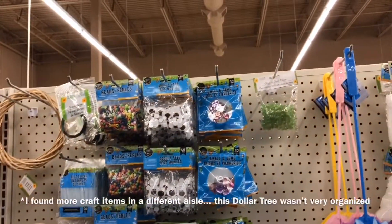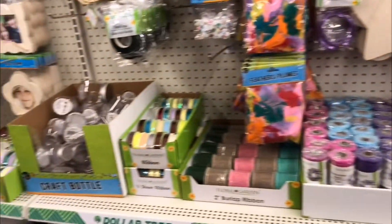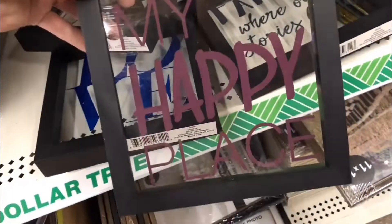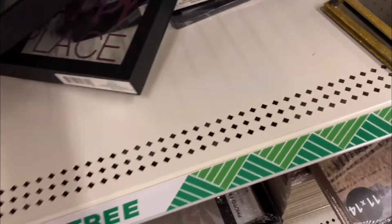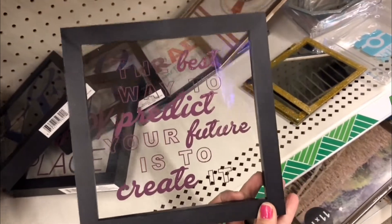I've been to other Dollar Trees that have a lot more stuff than this, but this is still impressive. Cute pictures right here — 'My Happy Place,' 'Love,' 'Family Where Our Stories Begin,' and 'The Best Way to Predict Your Future is to Create It.' Cute, cute, cute!